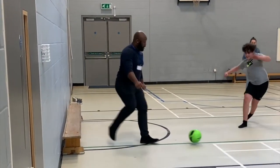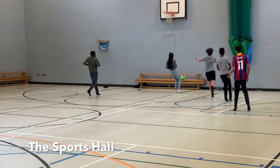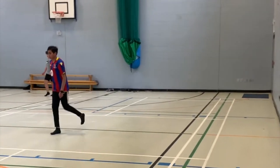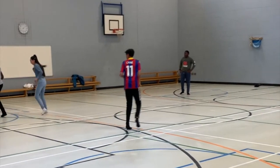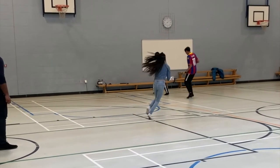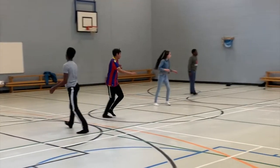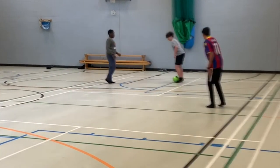Next up is the sports hall where you'll see some of our pupils having a nice lunch break playing a bit of football. In here you'll be taking part in basketball, trampolining, gymnastics, handball, dance, fitness, amongst many other after school clubs including boxing, cheerleading, trampolining, basketball and many more. So this is the sports hall.